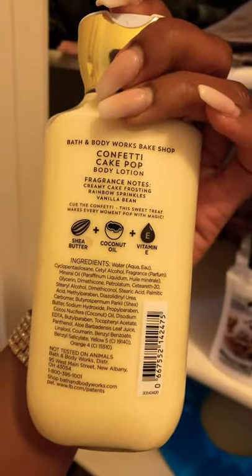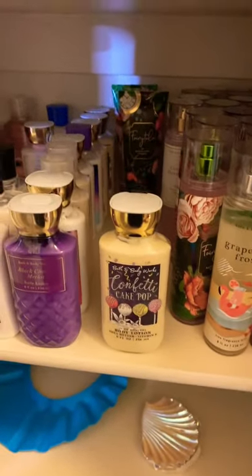So I'm gonna go ahead and grab my confetti cake pop body lotion. This is creamy cake frosting, rainbow sprinkles, vanilla bean — very sweet. It actually smells like cake batter and frosting to me.